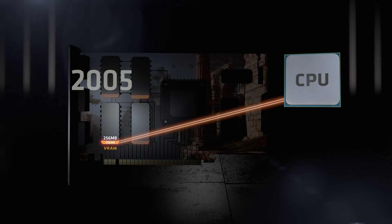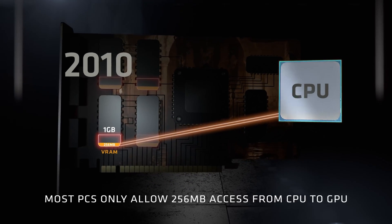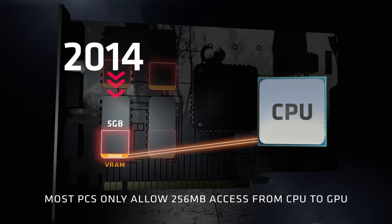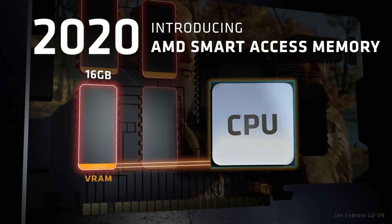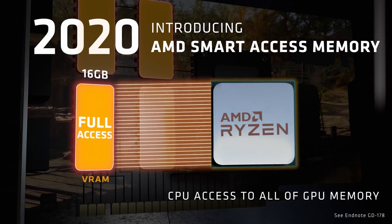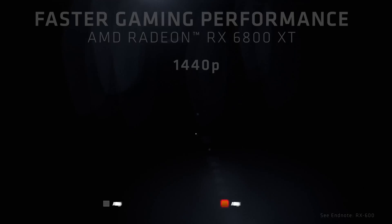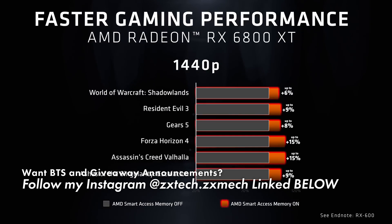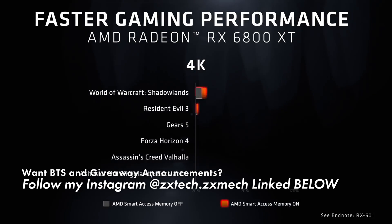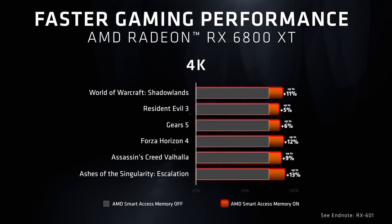Smart Access Memory means you can get a performance boost when you pair one of these modern GPUs — be it 6000 or 5000 AMD RDNA GPUs — with a modern AMD CPU, anything from the 3000, 5000, or new 7000 series. It allows the CPU and GPU to communicate if they are both Team Red and reasonably modern, because AMD's architecture allows the CPU to access the GPU's memory when running games or other tasks, which means less bottleneck and faster, snappier performance — which is why it's called Smart Access Memory.